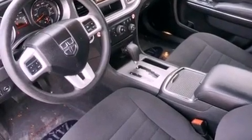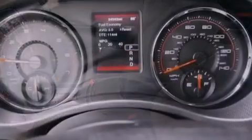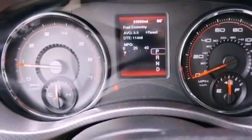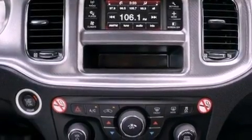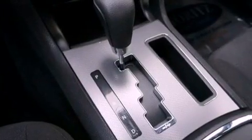The following features are also included: a power driver's seat, solar control glass, cruise control, a CD player, a rear spoiler, a Sentry key theft deterrent system, an illuminated driver's side vanity mirror, an anti-lock braking system, and air conditioning with automatic climate control.